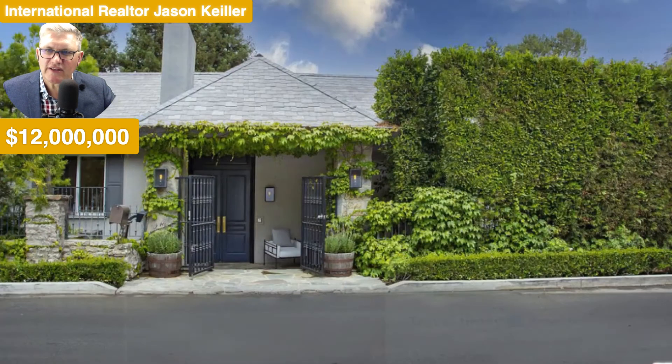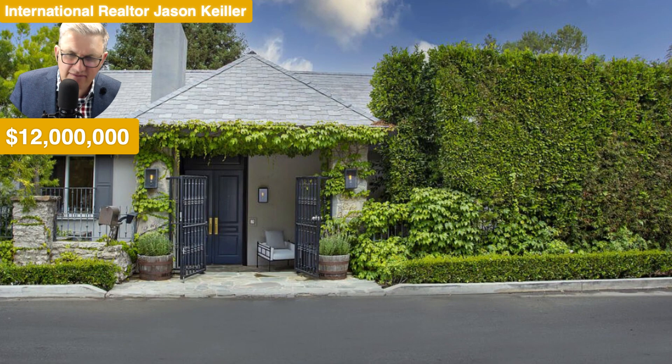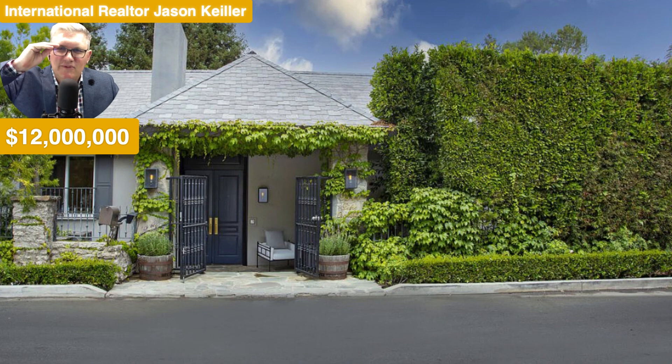9495 Lime Orchard Road, Beverly Hills, California 90210. Full bed, full bath, 5,515 square feet, $12 million. I'm Jason Keeler with the Property Review Show. Please subscribe — catch you on the next one. Thanks for watching. Bye for now.